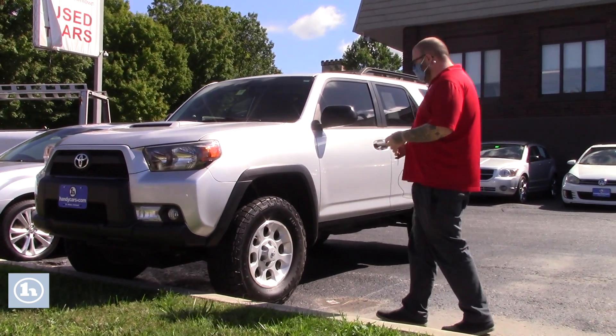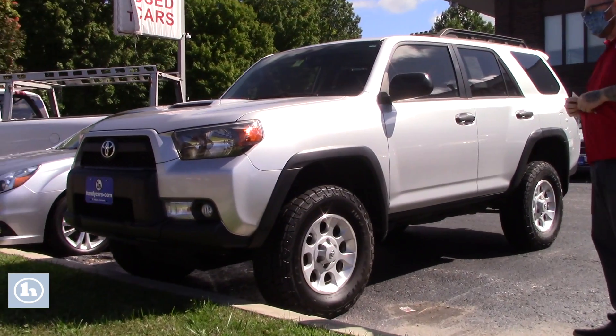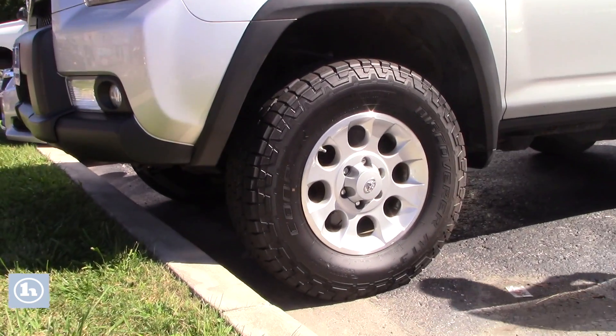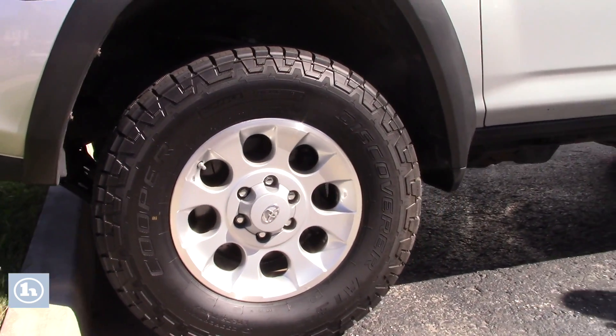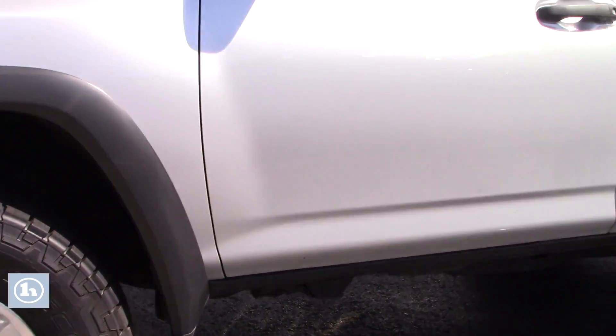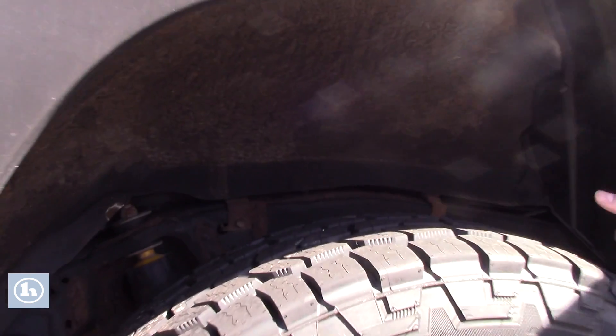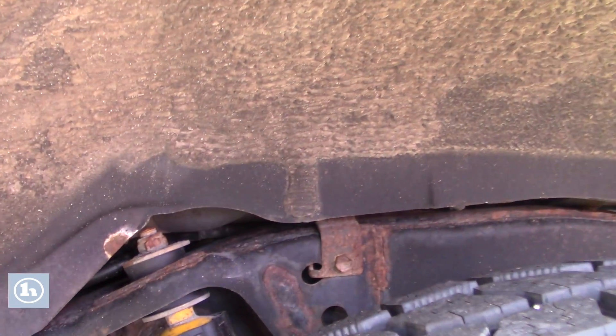As you'll see, it's in wonderful condition overall. It's on the nice Toyota alloy wheels. You've got brand new Cooper Discover AT3 tires on the vehicle. Take a look at the body — for the mileage, this thing is absolutely immaculate, it's in wonderful condition. Take a look in the wheel well here; you'll see the frame is still in excellent condition, really, really nice shape.